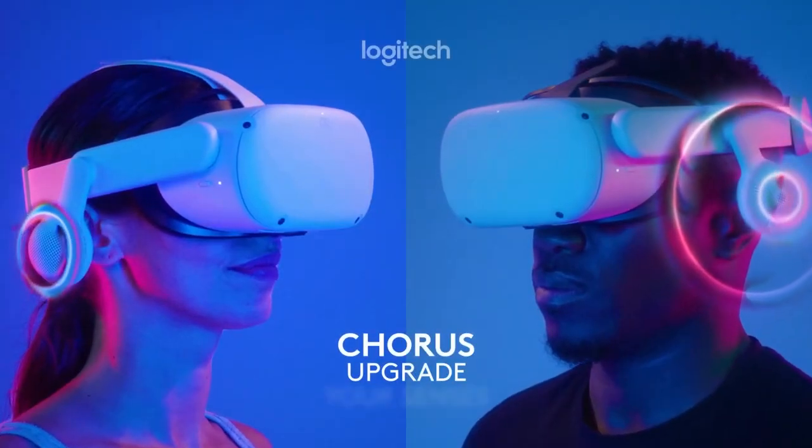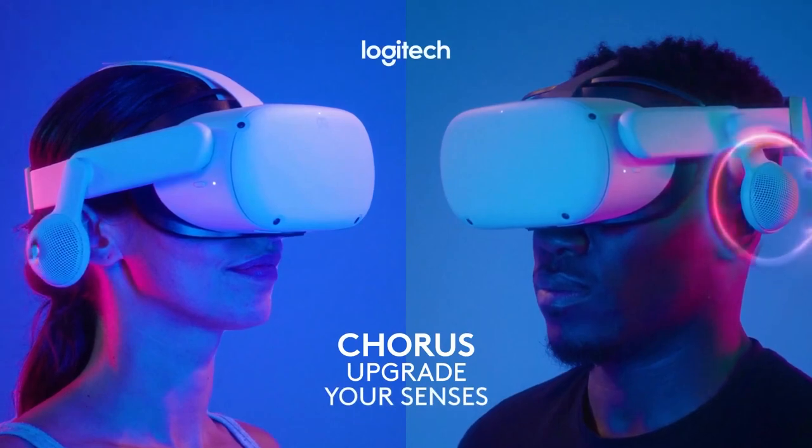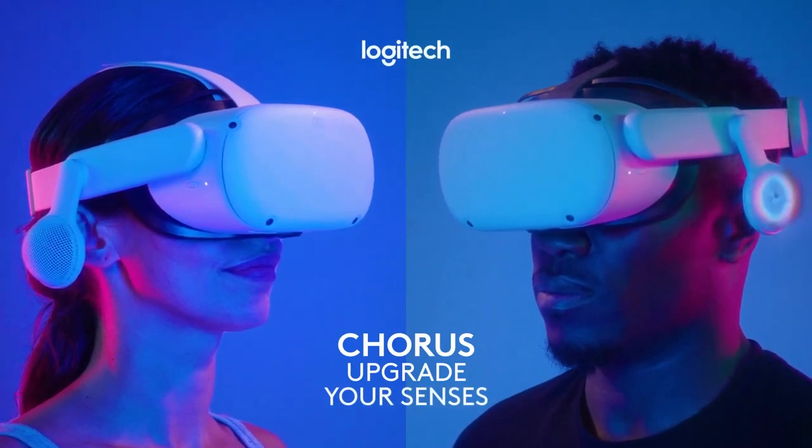There will be nothing touching your ears and nothing in or around your ear to interfere with your game, your workout, or your creativity.